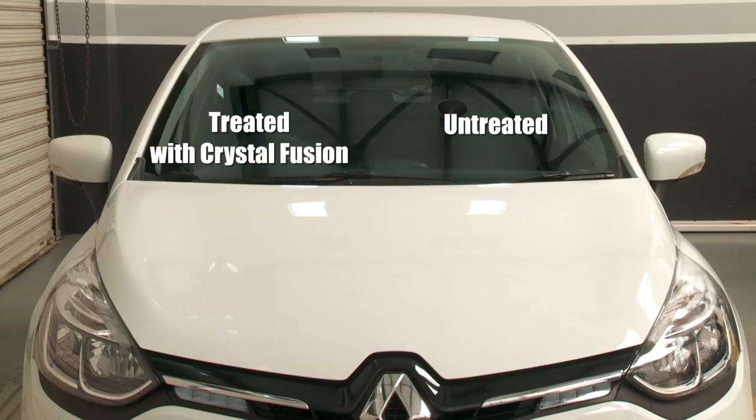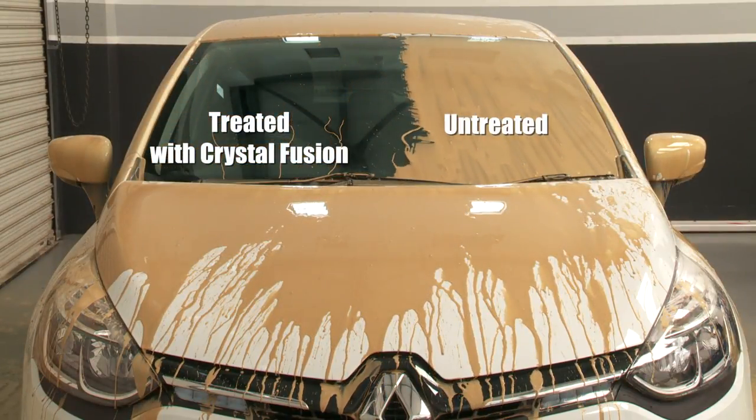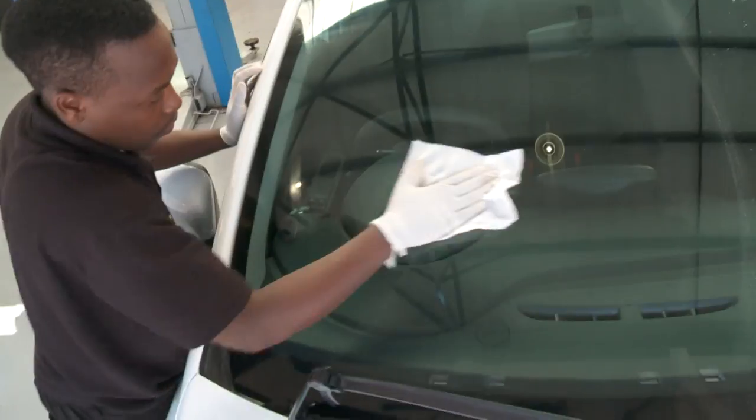I call it a one-two sucker punch, because when I mention the smash and grab to the customer I already have their attention, and when I mention Crystal Fusion it's easy. You tell the buyer straight: Crystal Fusion improves personal safety, clear vision, no dazzle. The product really works, there's a good margin on the sale for you, and it's fitted so quickly that it doesn't hold up the customer taking delivery of their car.